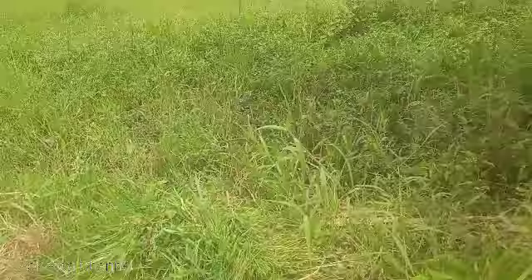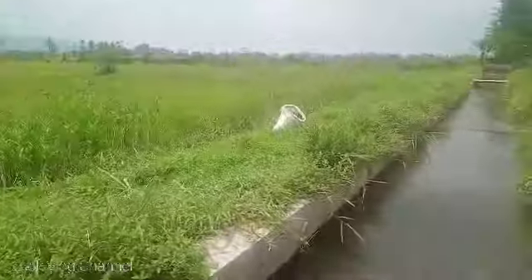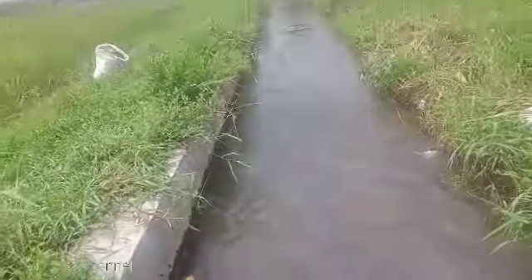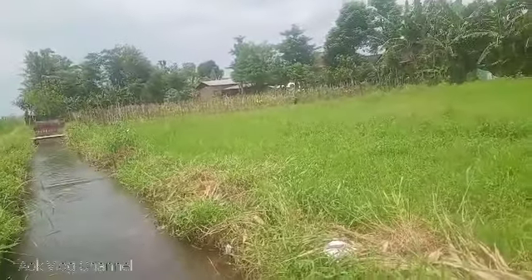Dan kita sambil ngarit di area sungai sawah ini. Nah ini rumput kita hasilnya. Kita masukkan sedikit demi sedikit ke karung sana ya. Sambil ngarit di sungai sawah, sambil lihat-lihat pemandangan dari sekitar yang lumayan indah untuk pandang mata.